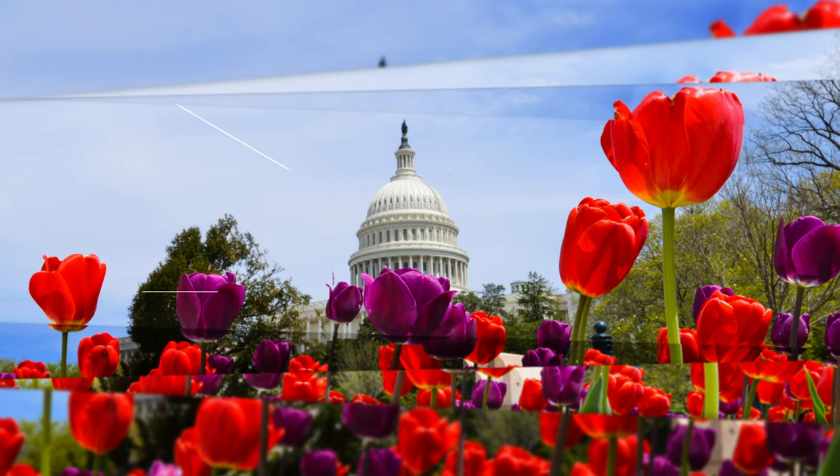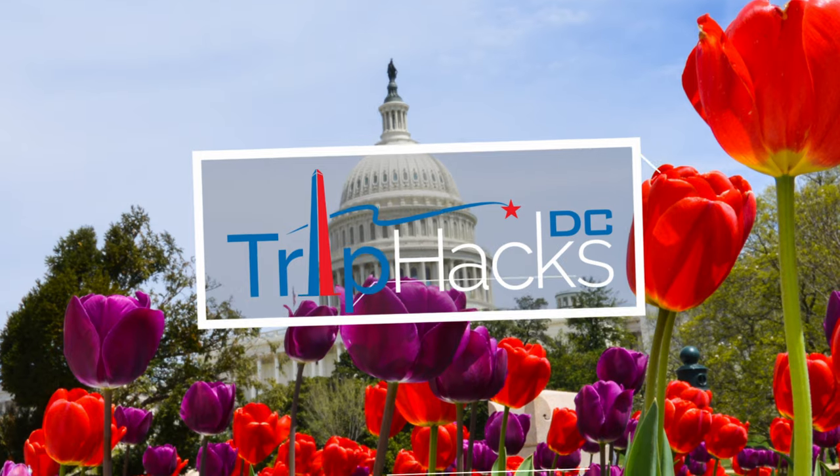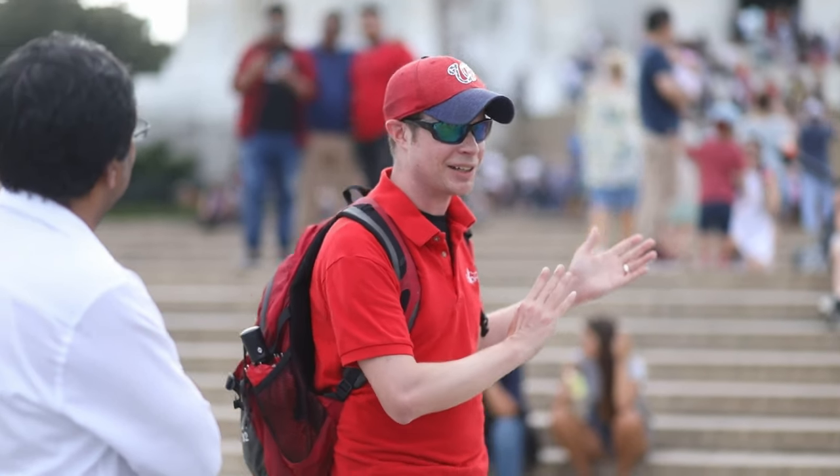I'm here at Lincoln Park in the Capitol Hill neighborhood, and this is your guide to what you can see, do, and eat when you visit here on a trip to Washington, D.C. Hello, my name is Rob. I'm a tour guide and the founder of Trip Hacks DC Tours.